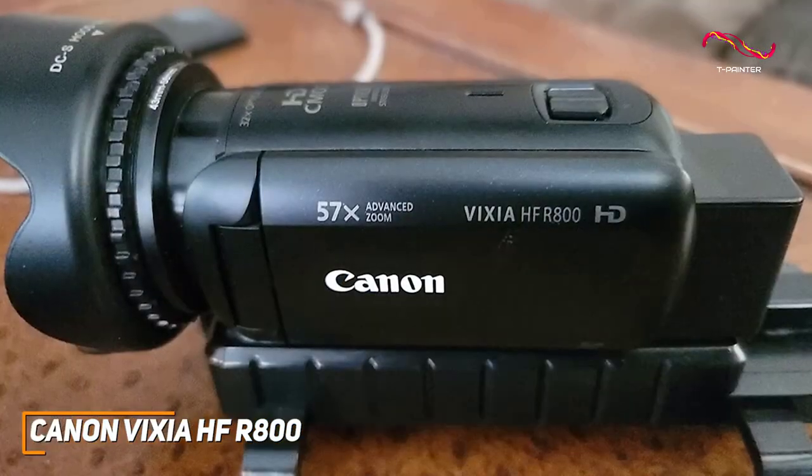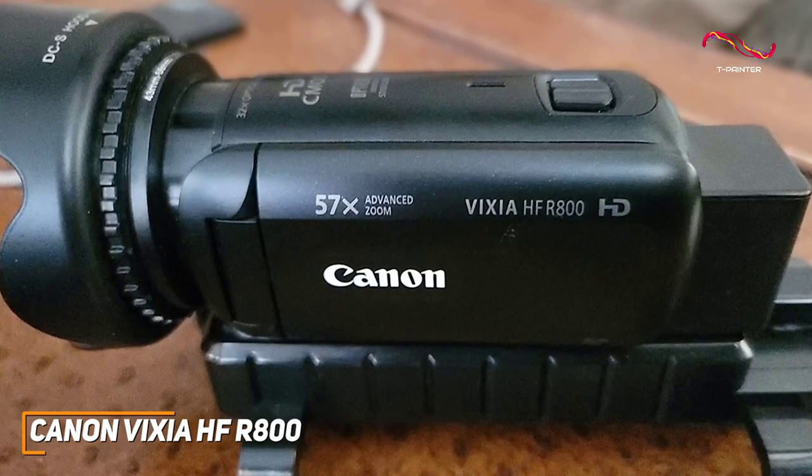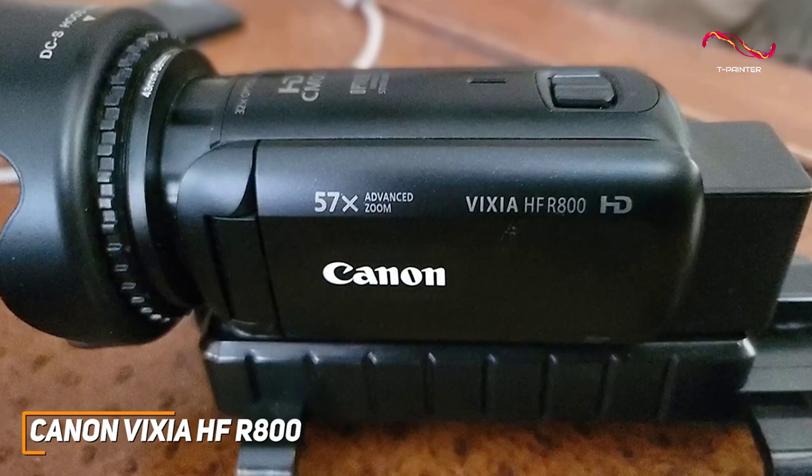It also offers 0.5x slow-motion recordings, time-lapse functionality, a zoom framing assist setting, and a highlight priority feature to help optimize backlighting.